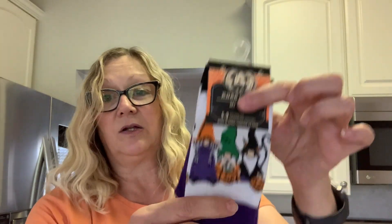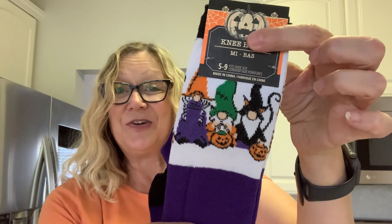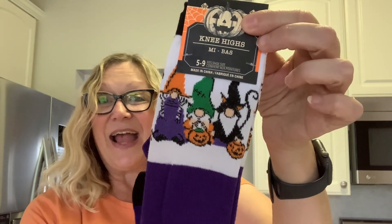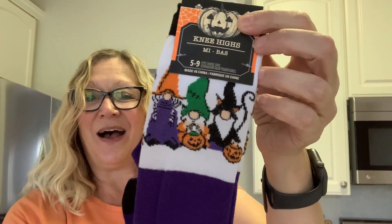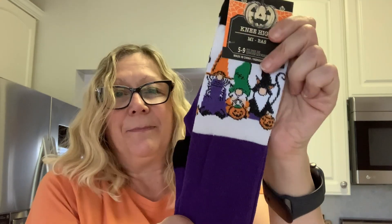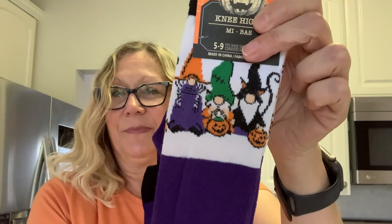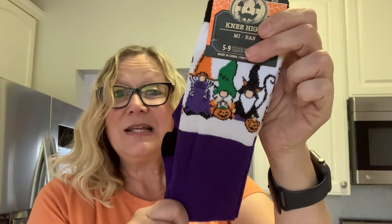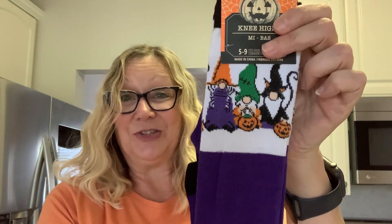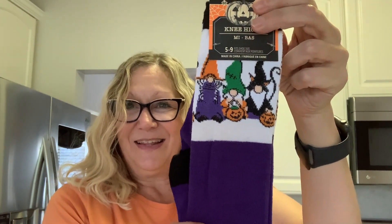Now we're going to move into Halloween, and I found these little gnome socks. Aren't they cute with the gnome witches? These are for me — I can picture myself wearing these with my leggings, kind of scrunched down with a big purple top or an orange top. That is my ensemble in cooler weather: leggings, big t-shirts and sweatshirts, and matching socks. I think it's so fun.